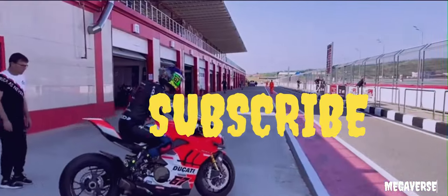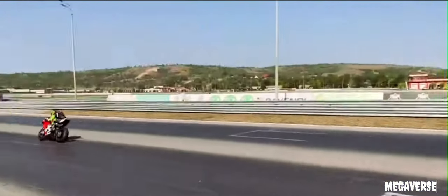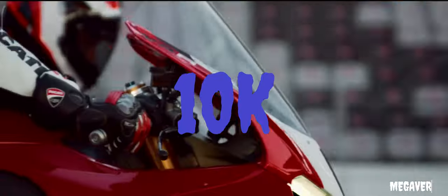Before that, try to subscribe to the channel and turn on the notification as we are trying to reach 10k subscribers by your support. So let's start.